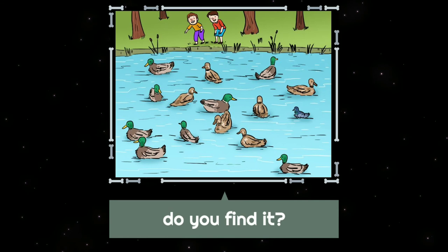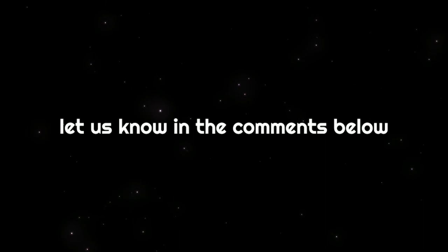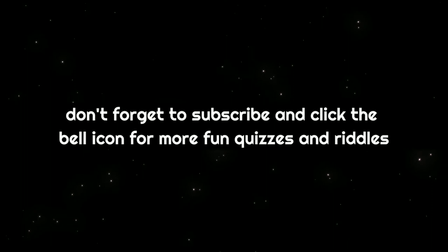Do you find it? If you find it, congratulations — you have a high level of attention to detail. Did you find it? Did you find all the incorrect details? Let us know in the comments below. You have a high level of attention to detail.